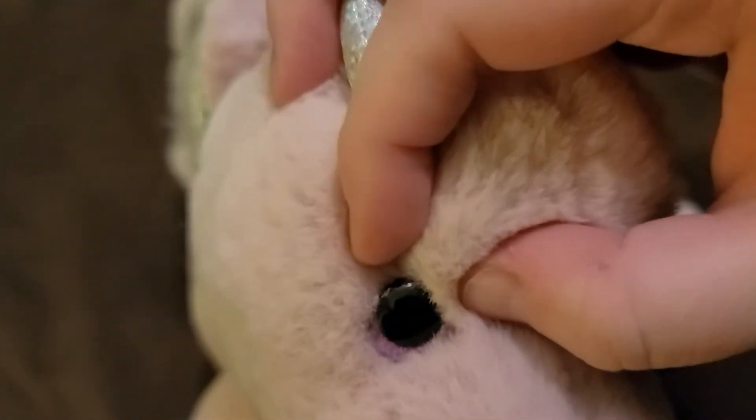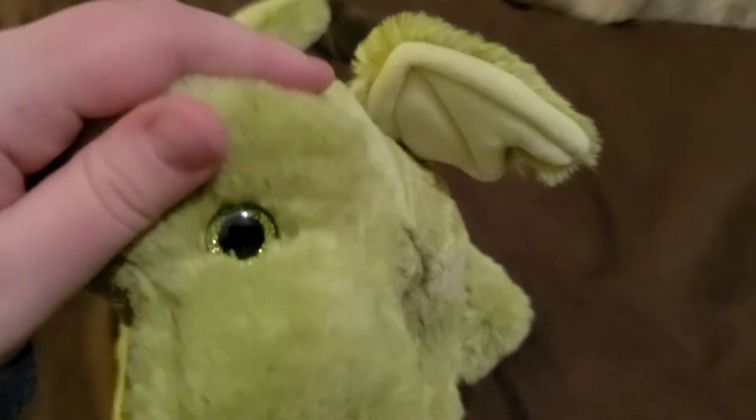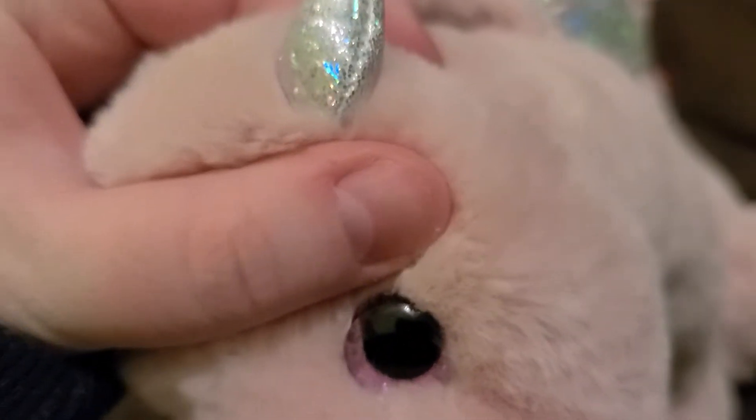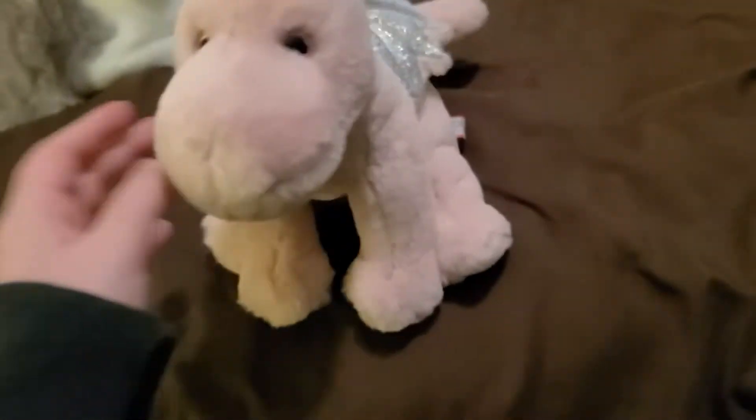What happened there? There seems to be a flaw in my product. I don't know what that's about. Does this one have that issue? No, not really. These eyes look fine, but for some reason these ones have this weird edge to them on the very tops. So that's a little strange.